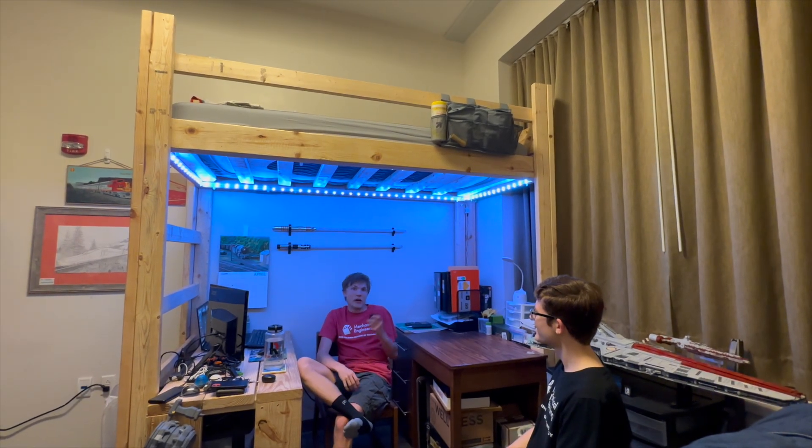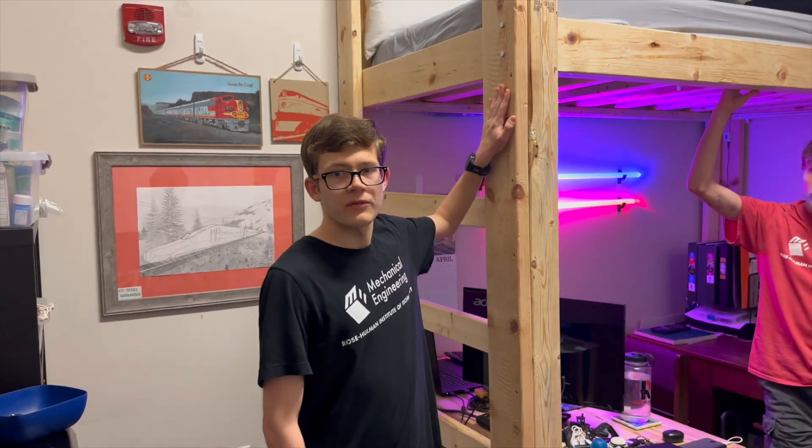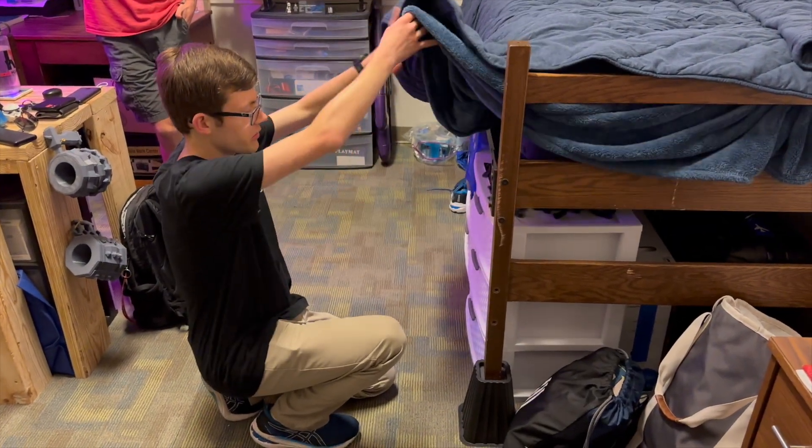For example, if Will's trying to go to bed, I usually will turn it to red mode. One other thing we almost forgot to mention: you don't have to specifically build a loft if you don't want to. You can also get some bed risers, which are great for putting storage containers under your bed. So now we're going to go take a look at the other loft that Kevin designed in Sean and Ben's room.